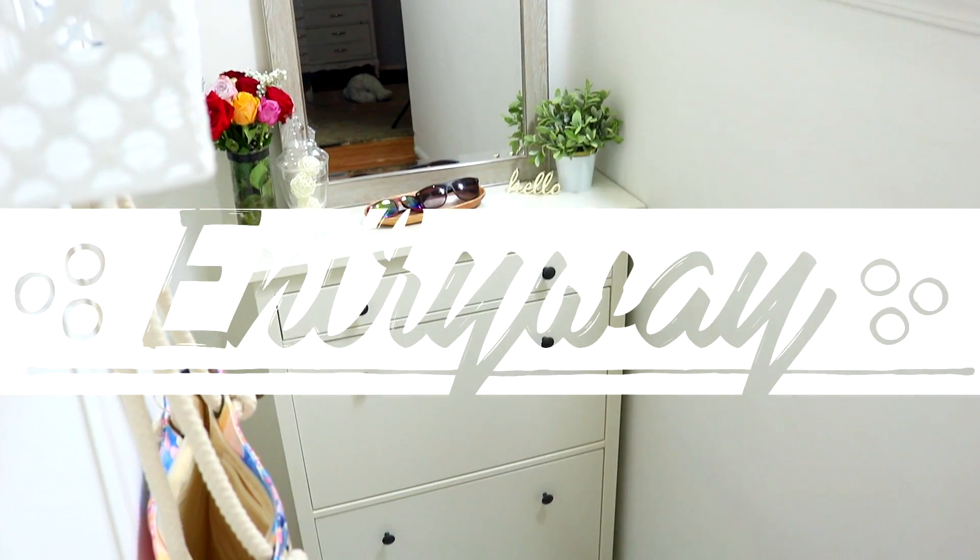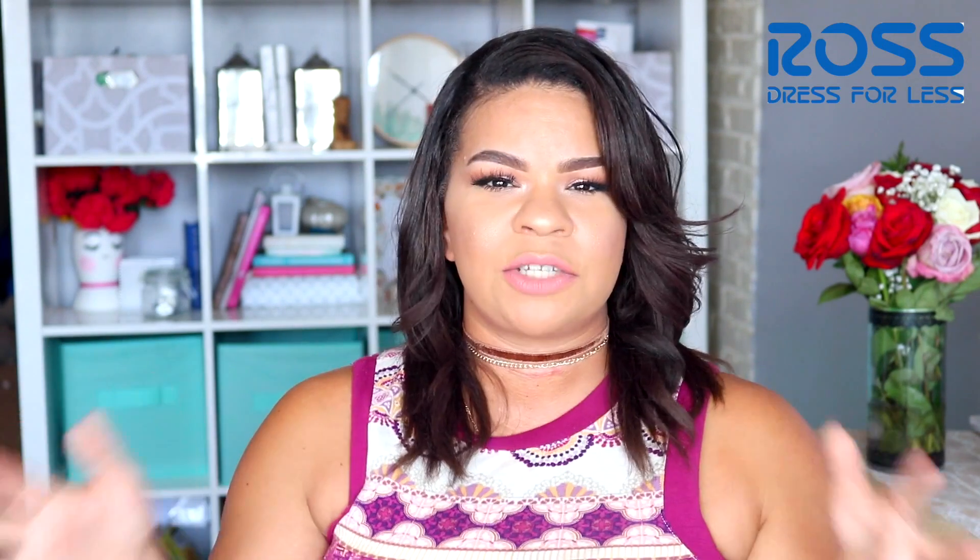Hey you guys, Sarah here. Welcome back to the channel — I hope you're all doing amazing. Today's video is going to be all about our entryway. By entryway I mean the small, tiny little landing in our second-floor apartment. We live on the second floor in a small two-bedroom apartment — it's my two kids, my husband, and myself, so we have very limited space.